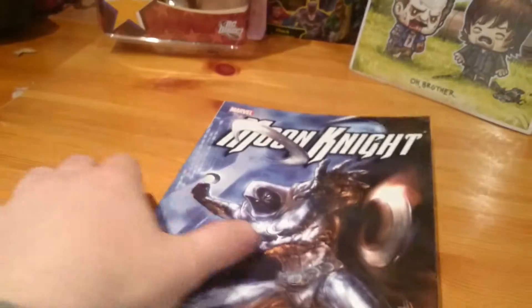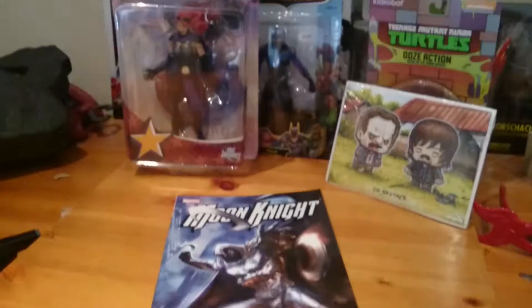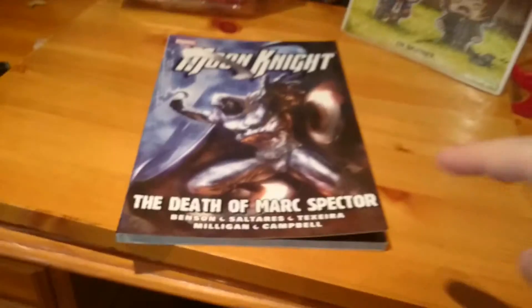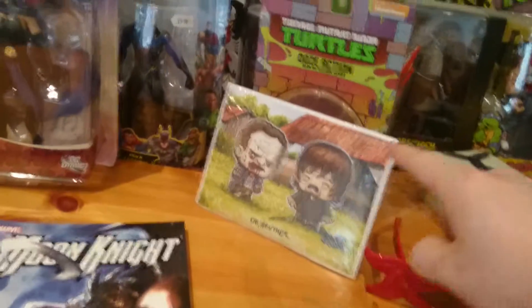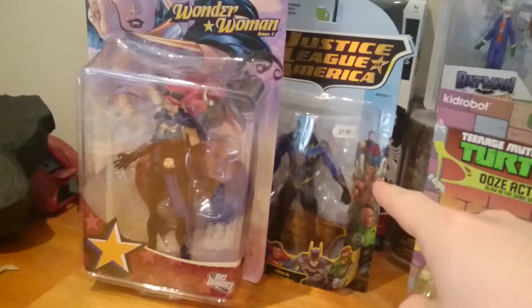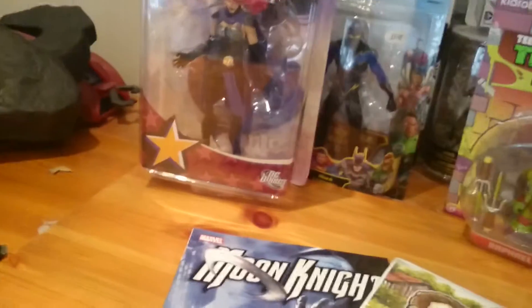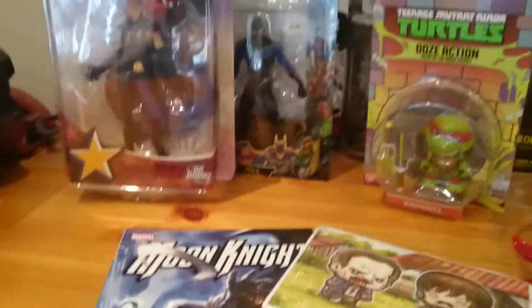So this is the haul I got and it was really nice. The comic was £2.50, the Walking Dead figure was £1, the Raphael sunglasses were £2.50, the Black Lightning figure was £2.50, the Wonder Woman figure was £2.50, and the poster was £1 as well. How awesome is that!